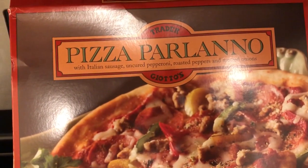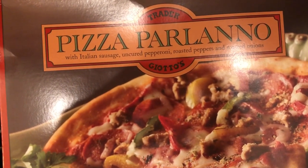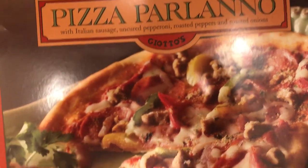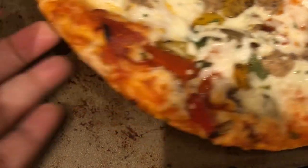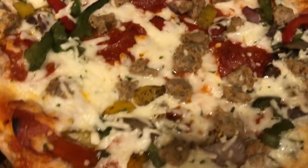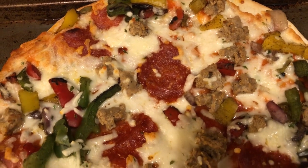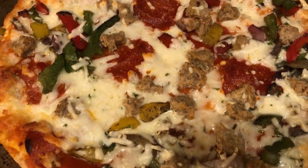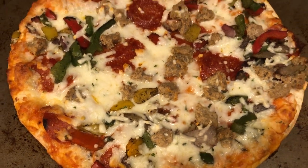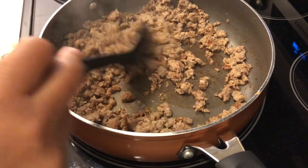It's a quick and easy dinner tonight. I had a frozen pizza from Trader Joe's in my freezer — never had this before. It's called Pizza Parlano and it's basically like a supreme pizza. The crust looks pretty soft. You can see all the different toppings on there: Italian sausage, pepperoni, roasted peppers, and roasted onions. That's what we're having for dinner tonight.